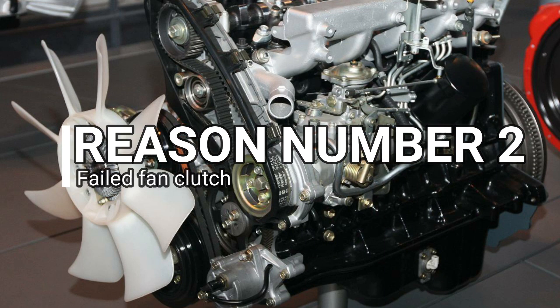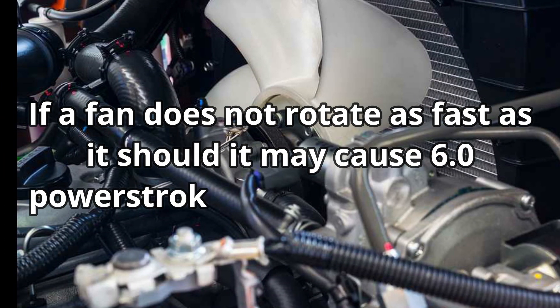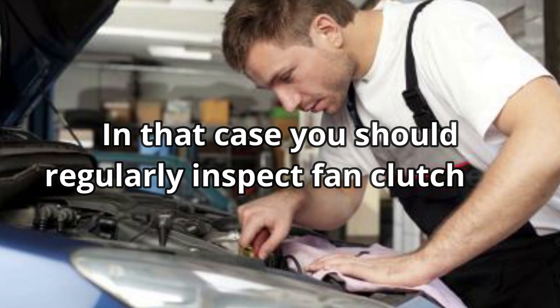Reason number 2: Failed Fan Clutch. If a fan does not rotate as fast as it should, it may cause 6.0 Power Stroke Fan Clutch Slipping. In that case, you should regularly inspect fan clutches.